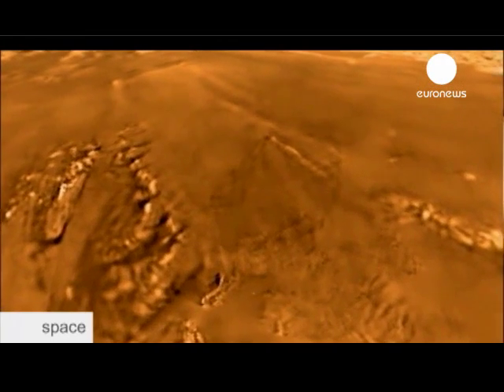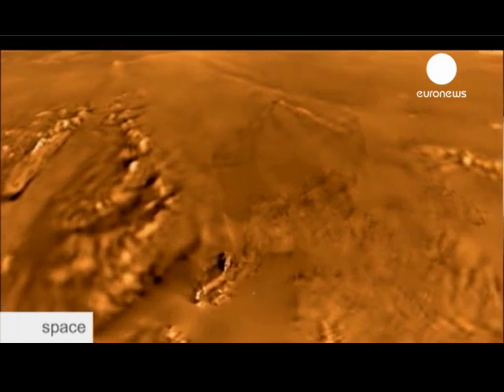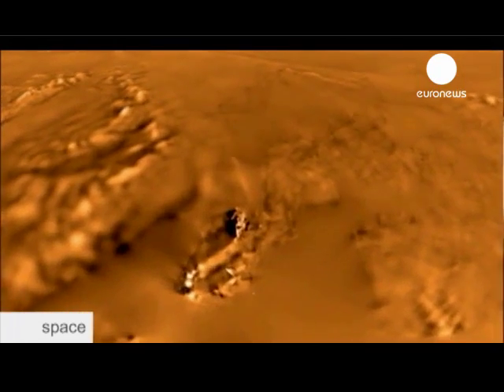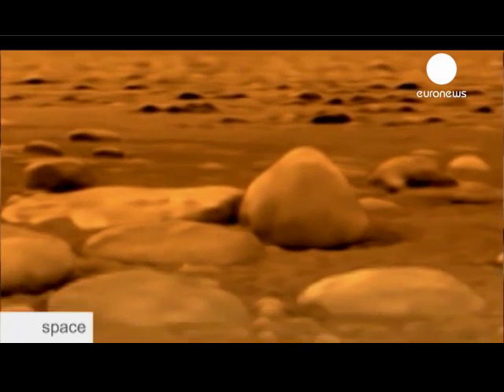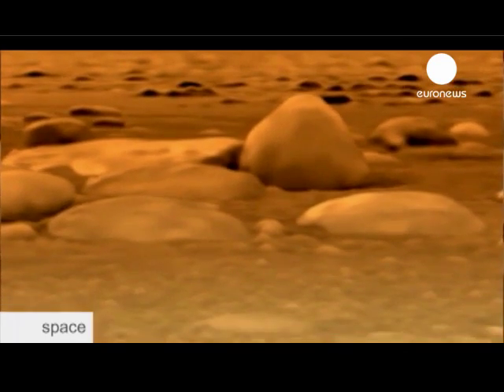When I first saw the images from Huygens and the river-like structures on the surface, I thought it's magic. Wonderful. We were all very moved. We were speechless, and it took us weeks to get over it. It worked. We got there.